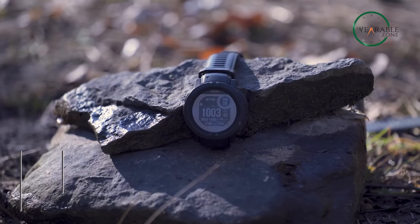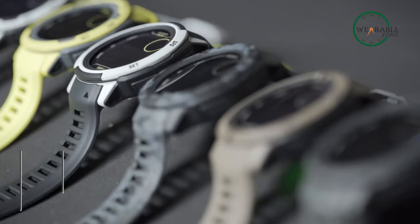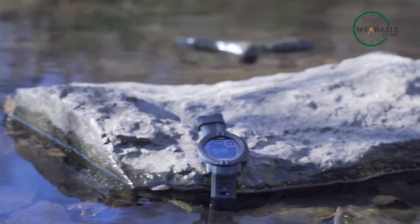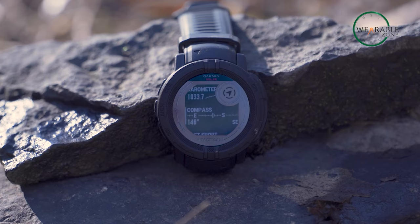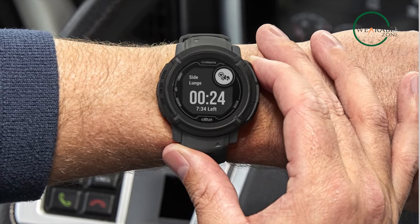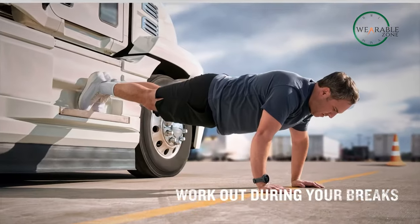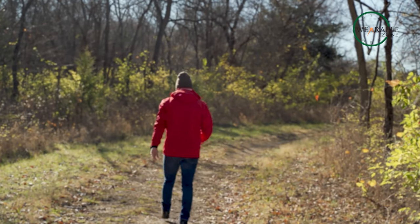The Garmin Instinct 2 Solar is the ultimate tactical smartwatch for rugged explorers and adventurers alike. With its durable and lightweight construction, this watch can withstand extreme conditions and elements, including water up to 100 meters deep. The watch features a three-axis compass, an altimeter, and a barometer, along with multiple GPS and GLONASS satellite systems to keep you on track in any terrain. It also has a wide range of built-in sports and fitness apps, and a Garmin Trackback feature that helps you navigate back to where you started.